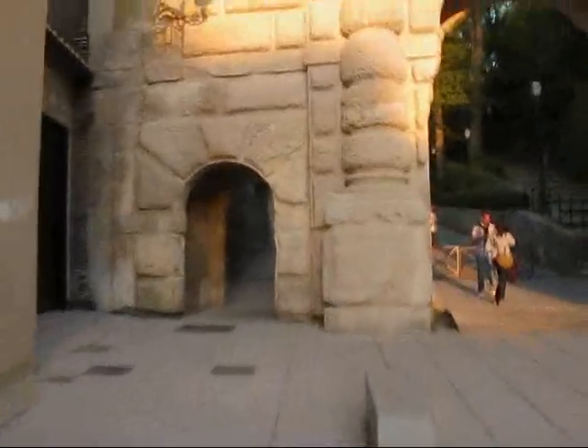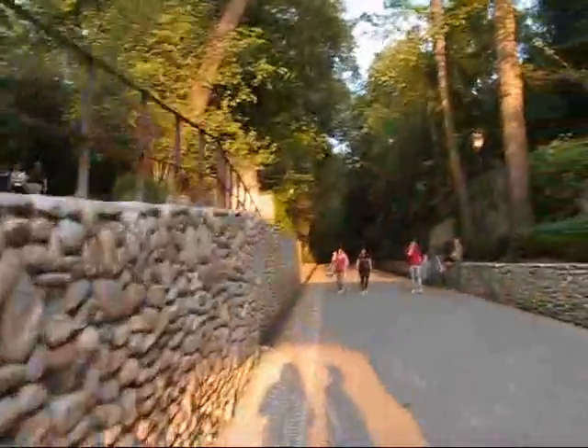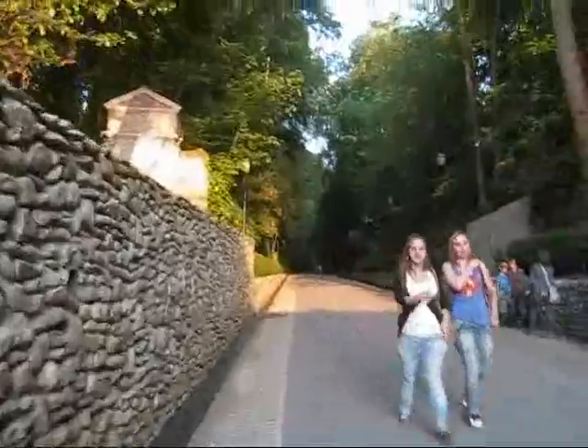Tomorrow I have tickets to visit — I booked last week — but I wasn't able to get tickets for the main Nasrid Palaces anymore. So I'm actually going to get a general admission pass that excludes the palaces, but it includes the Generalife Gardens. Yeah, look at that. Nice street. Should definitely be interesting.